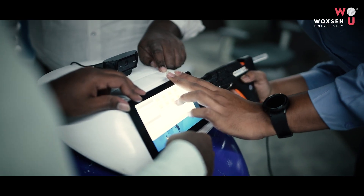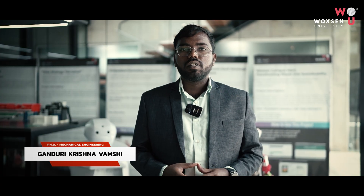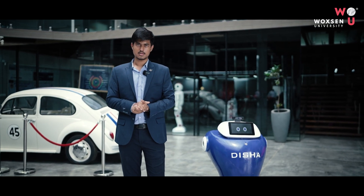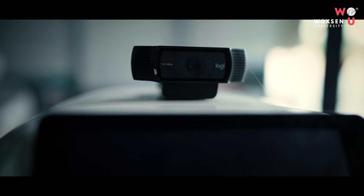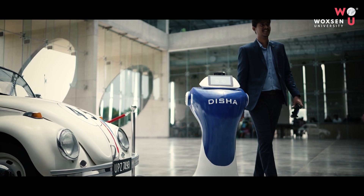This project was fabricated and manufactured in three months. Disha is an autonomous robot designed to navigate within industrial environments, combining real-time navigation and AI-based speech communication capabilities. It is equipped with a Raspberry Pi as the central processing unit, assisted by LiDAR sensors for obstacle avoidance and detection, and a camera to detect people and track them.